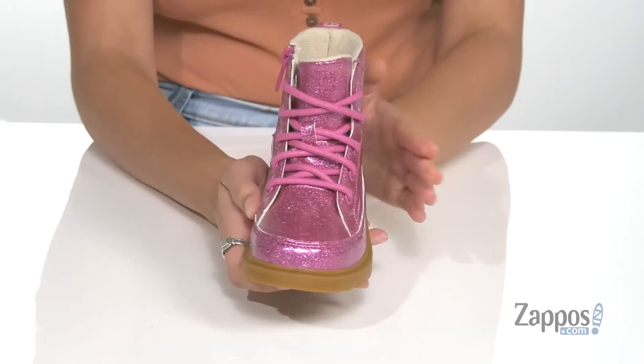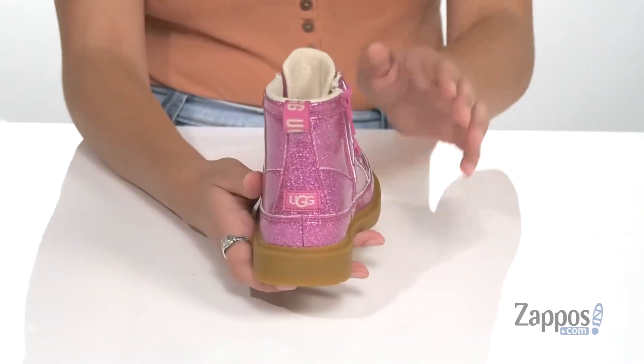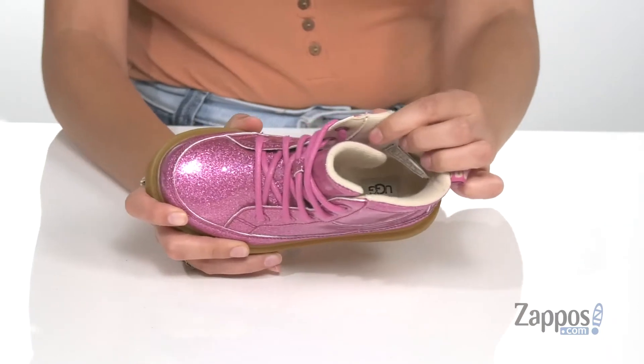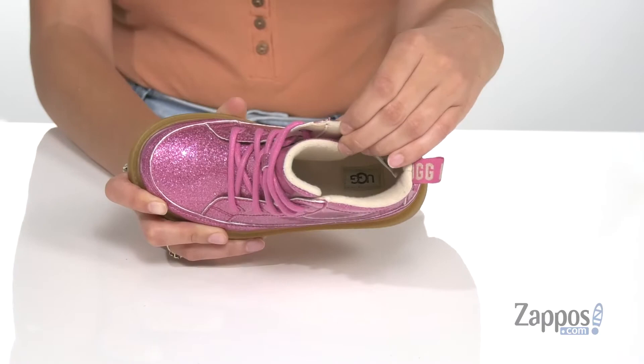They feature a lace-up front to provide a secure fit. There's a side zipper closure as well as a back pull tab that will allow them to easily slip their feet in and out. Inside is a really soft lining that's going to feel amazing against the skin and keep them warm throughout the day.